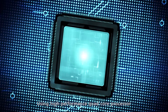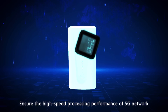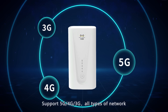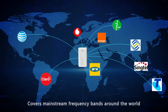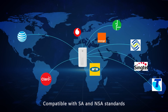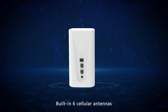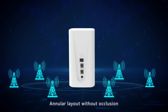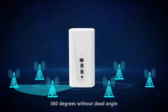Using a high-performance quad-core processor to ensure high-speed processing for the 5G network. Supports 5G, 4G, and 3G network types, covering mainstream frequency bands worldwide, compatible with 5G SA and NSA standards, and supports 2 Gigabit Ethernet ports. Built-in six cellular antennas in an annular layout ensure 360-degree signal capture with no dead angles.